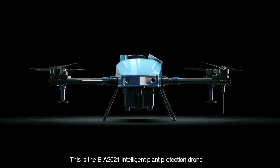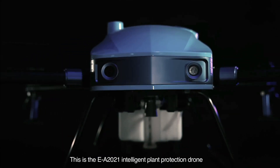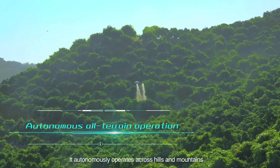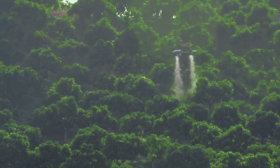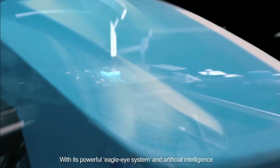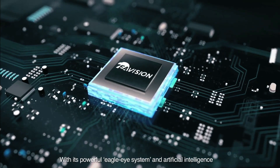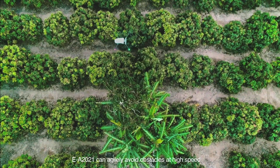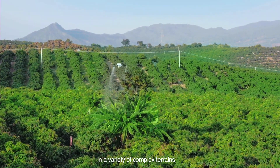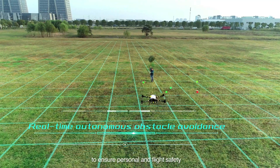This is the EA-2021 Intelligent Plant Protection Drone. It autonomously operates across hills and mountains. With its powerful eagle-eye system and artificial intelligence, EA-2021 can agilely avoid obstacles at high speed in a variety of complex terrains to ensure personal and flight safety.